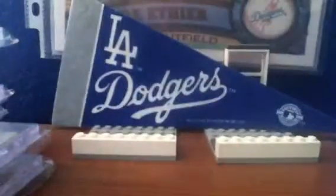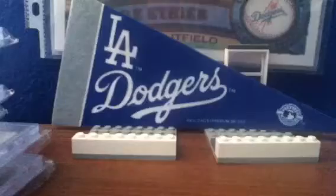Then number 4: 1962 Topps Sandy Koufax in really good condition — awesome condition, actually.